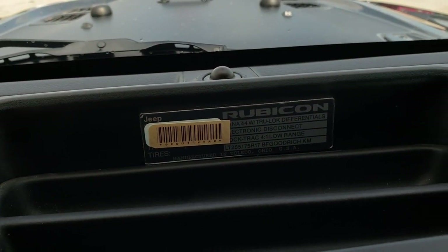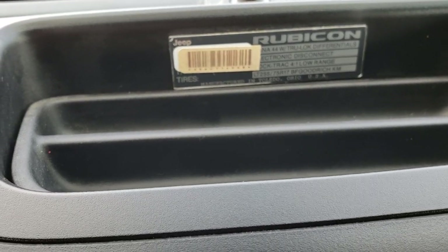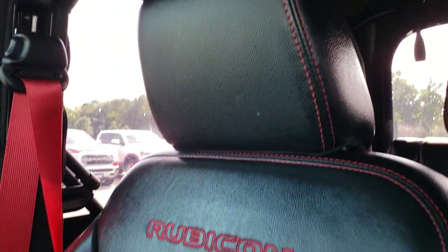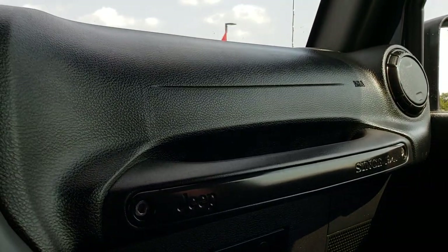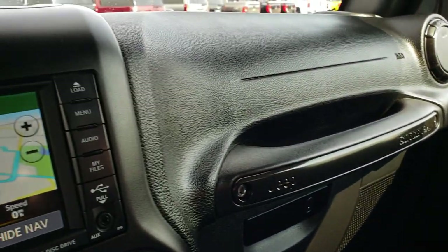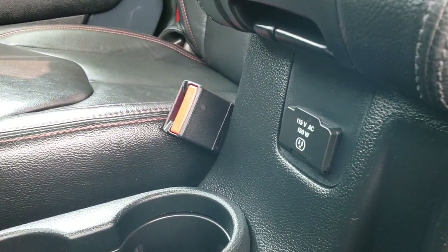This is the badge that you get with the Recon package — you get the Dana 44s with true lock differentials, electronic disconnect, the Rock-Trac 4:1 low range, and the BF Goodrich tires. The soft top is in really nice condition as well, and that passenger seat is very clean too — no rips or tears. I don't think this vehicle has ever been smoked in. You get the granite inserts around the vents, on the handle, and on the doors. And finally you get a 115 volt, 150 watt plug-in right there.